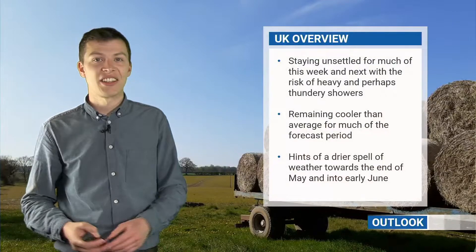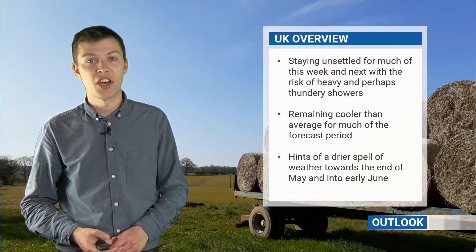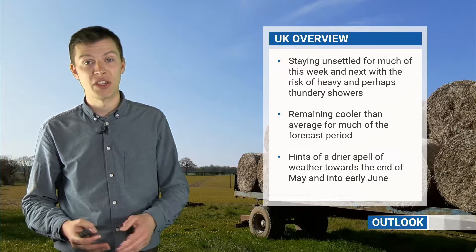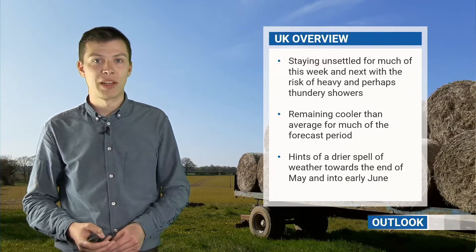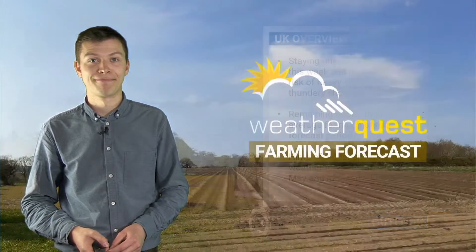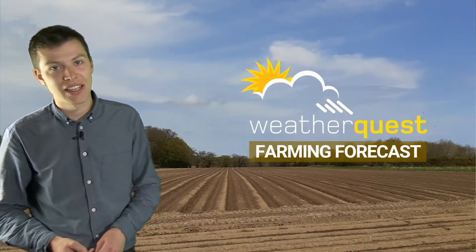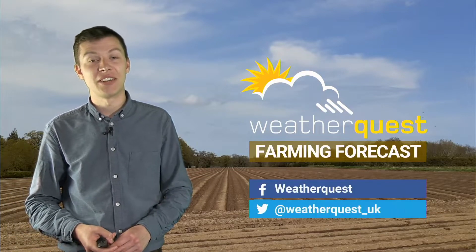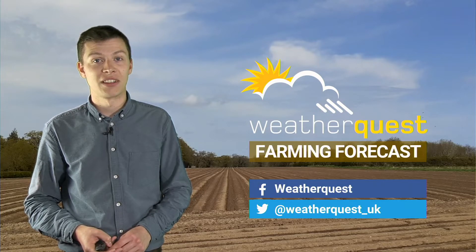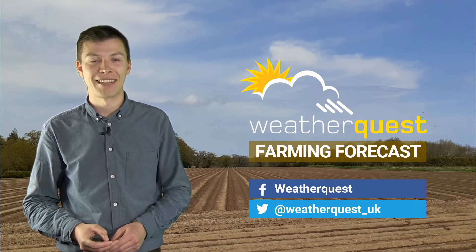To summarize: staying unsettled for much of the next two weeks with some risk of heavy and thundery downpours as well as longer spells of rain in places. It will remain cooler than average for much of the forecast period for the UK and northern Europe, but there is a hint of a drier spell towards the end of May and into the early part of June. Thanks for watching — you can keep up to date with day-to-day forecasts for the UK and East Anglia on our social media, and feel free to leave any comments below.